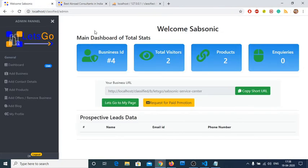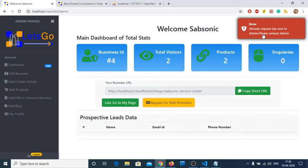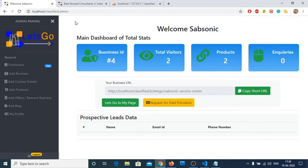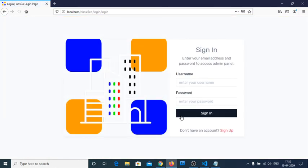You can request a paid promotion. On the main site, the 'Top Trending Places' section is the paid slot — only three paid promotions can be active at one time, which only the admin controls. When you click 'Request Paid Promotion', a message says 'Request has been sent to admin, please contact admin.' If you click again, it shows the request was already sent. Now let me log into the business owner's admin panel to show the inquiry and paid promotion features.